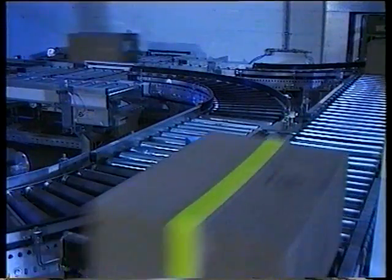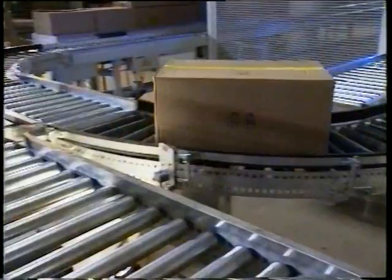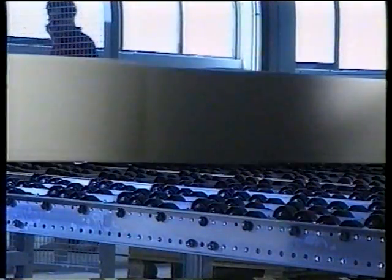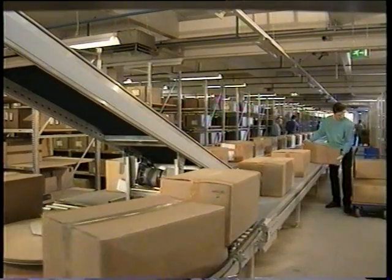Distribution to the final storage location in the bulk storage area takes place in the sorting section, an integral part of the routing system. The conveyor control system has received all the required location information from the warehouse administration system, WMS, and the material flow system, MFS. Barcode scanners identify each carton and route it to its required location.